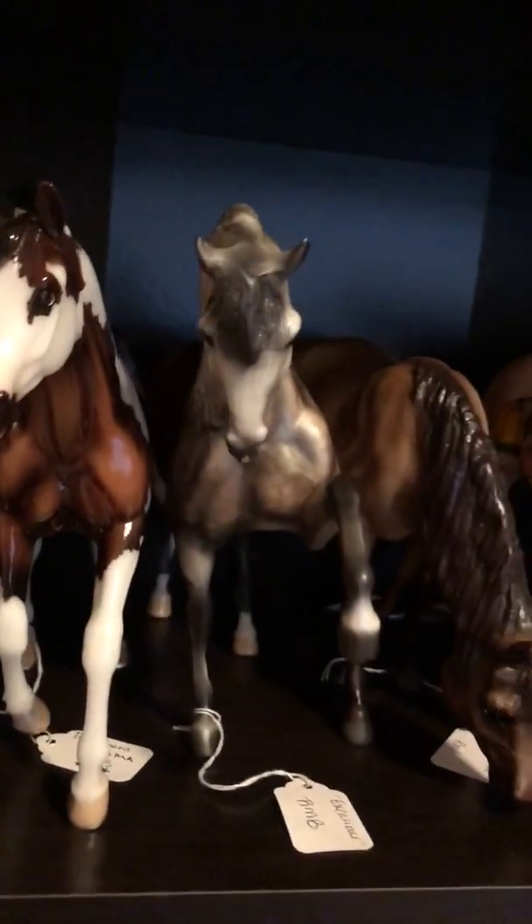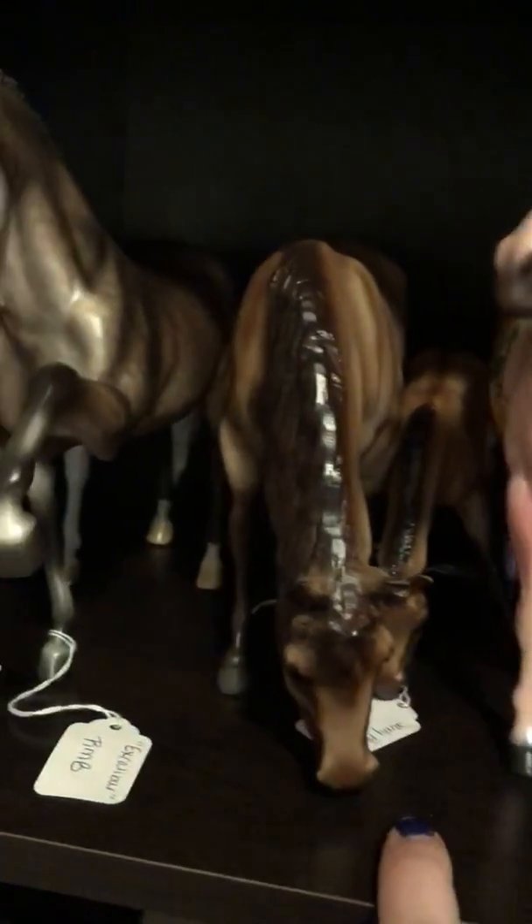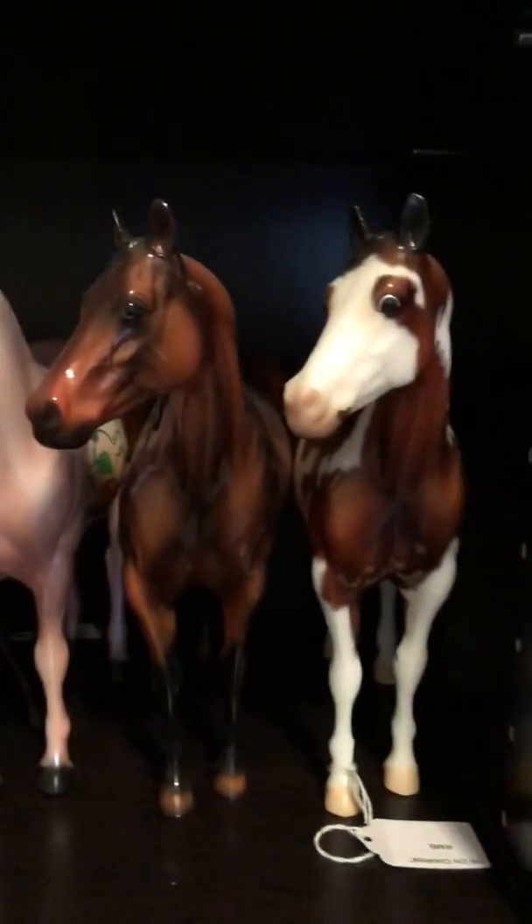This is Excalibur; there were 20 made of him. This is Surf and Sand. This was a special run for the 2012 Passage to the Pacific event. There were 12 made of this set. My mom was at the very front of the line, so she got them. And three Peter Stones.